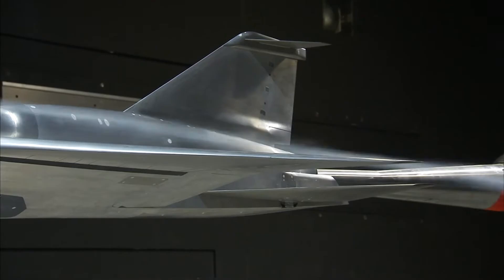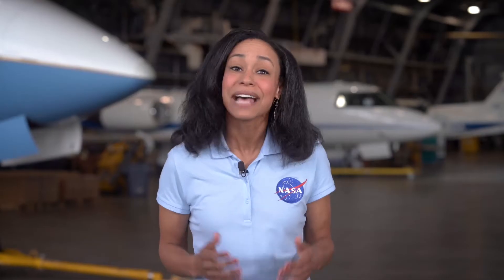NASA is working to reduce some of these unwanted noises. As a leader in aeronautics research, NASA is working to reduce the sounds produced by aircraft.